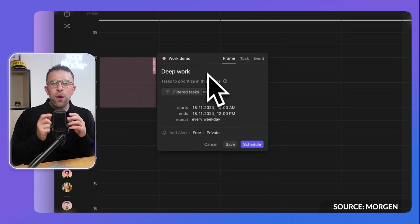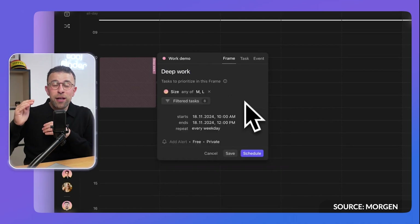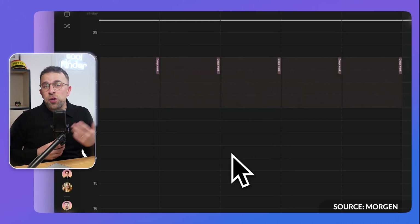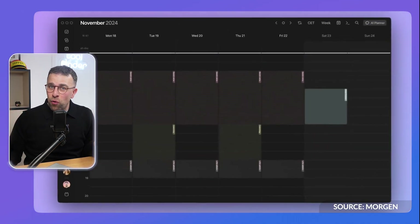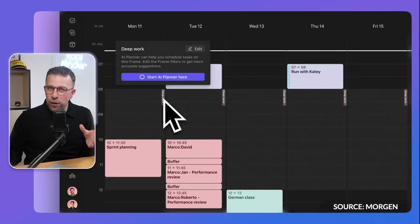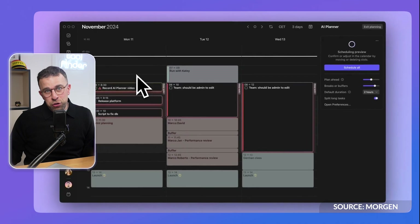Smart Frames is a way where you can block a period of time — like maybe Monday mornings — when you typically focus on a type of work, and block that time out so that tasks can populate that area. It's quite smart because it will automatically fill that time with things that meet those criteria, which is a helpful way to pre-fill your calendar based on things most important to you, and those will fill up naturally over time.